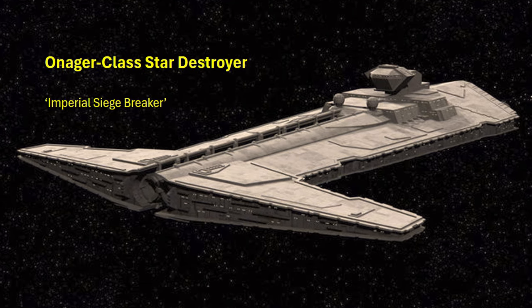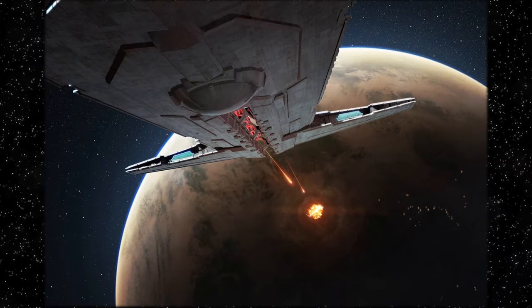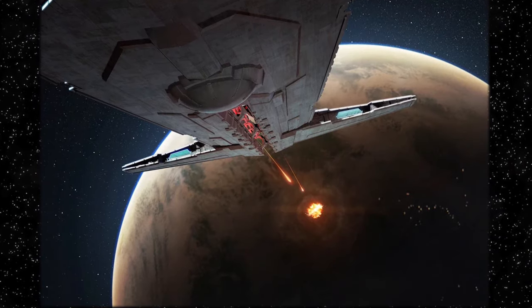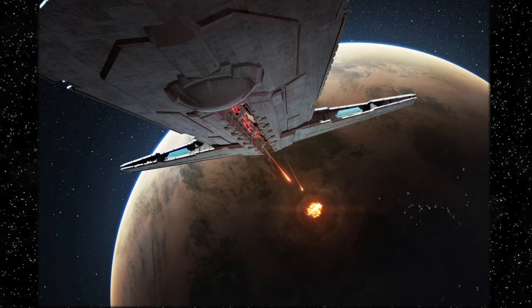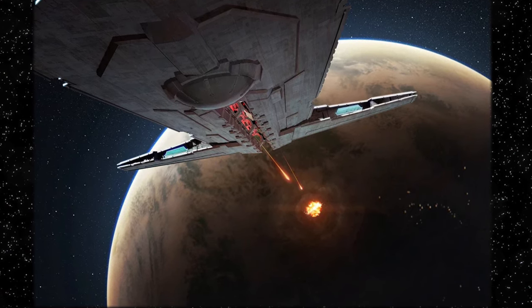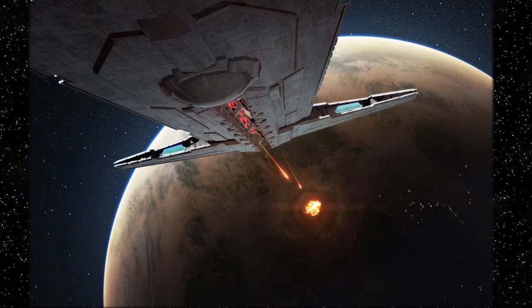The vessel's early appearance was introduced in 19 BBY following the Clone Wars, and the Galactic Empire required a warship that could significantly reduce costly planetary sieges. The Onager-class testbed was initially used to obliterate entire Separatist strongholds resisting Imperial rule, using a single weapon known as an Orbital Bombardment Particle Cannon.